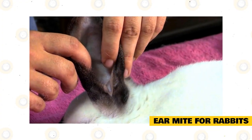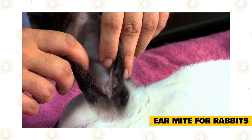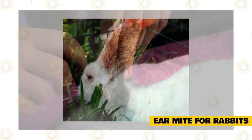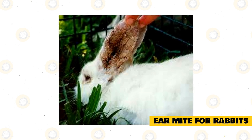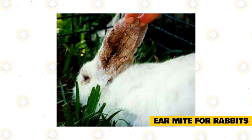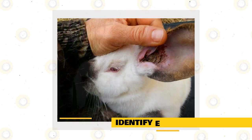There is a technical term for ear mites in a rabbit: Psoroptes cuniculi. This is a parasite that may be found in just the ears, or it could spread to other areas of the rabbit, including the head, neck, abdomen, and genital area.